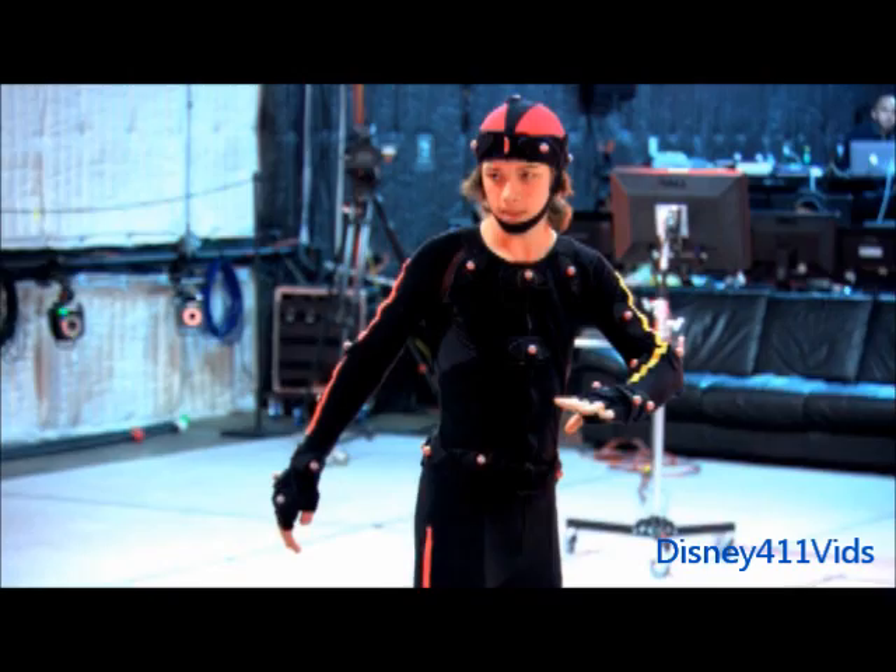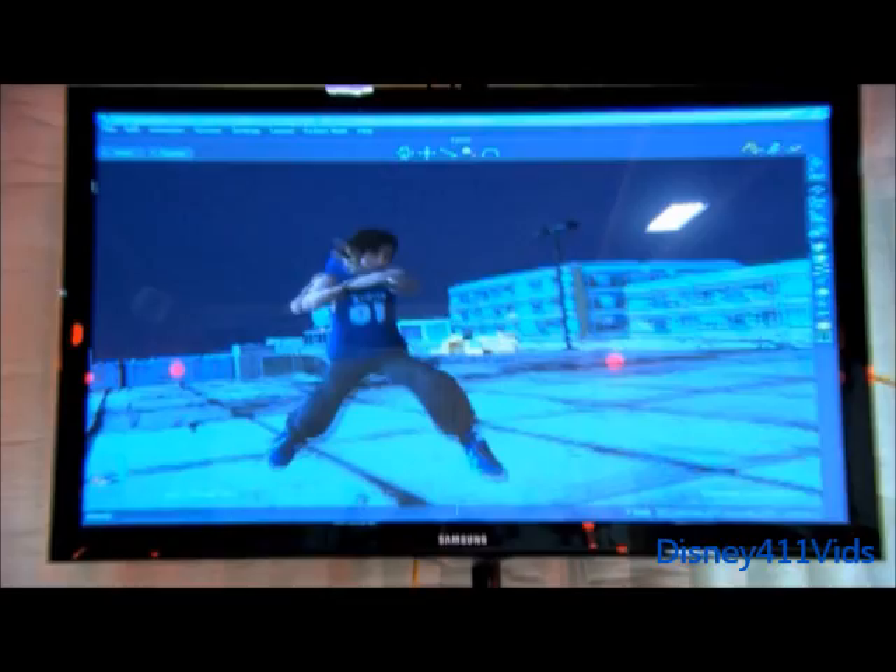My signature move is a move after I finish every fight. Like I'll beat someone and then I'll do the move — punch, hit — and say 'Is that all you got?'